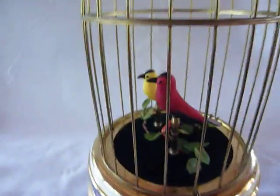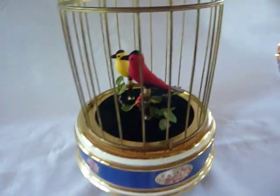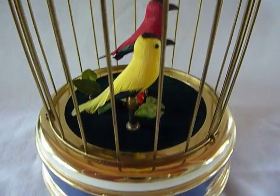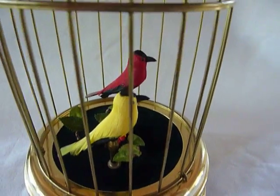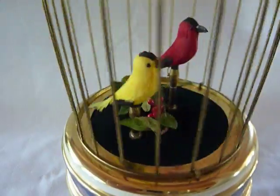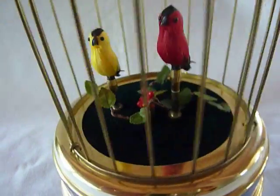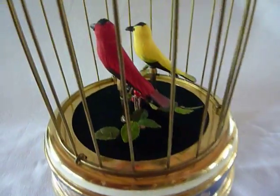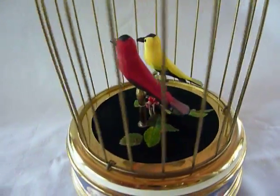I have never seen a cleaner example of this model. The birds look brand new — they're not, they're the original birds. I did clean them up. I did have to touch up the feathers just a tad, through all the years of playing. And they look wonderful.